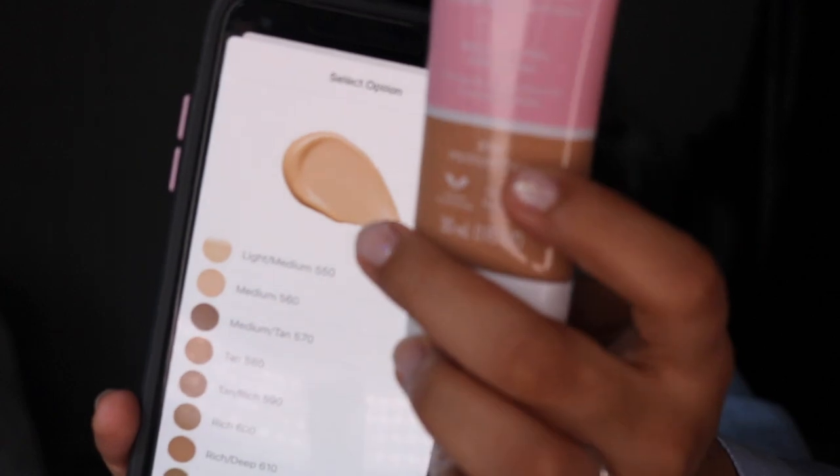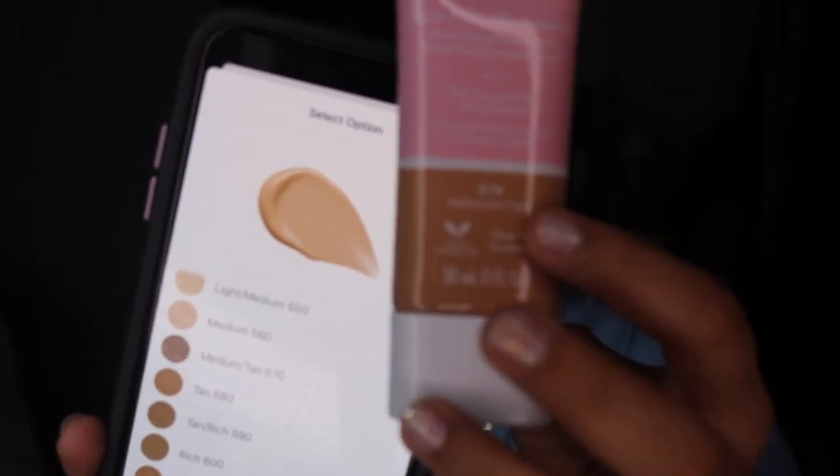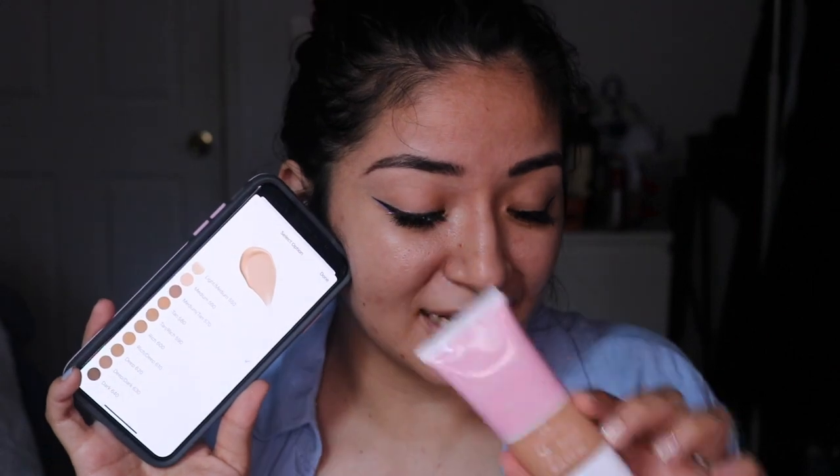Last but not least, I'm kind of bummed out because this foundation doesn't look like what I was looking for. It only comes in 14 shades and this one looks way darker than the picture, which looked a lot more yellow. In the picture it looked like my perfect shade, but compared to what it actually looks like — when shopping online for foundations, it's always a hit or miss. I wish what the foundation looks like on your phone is what you actually get.